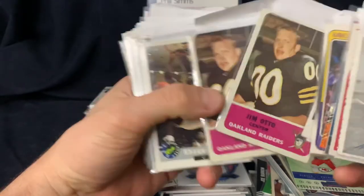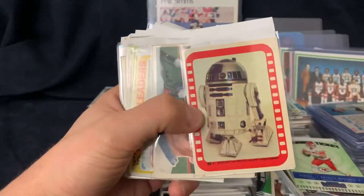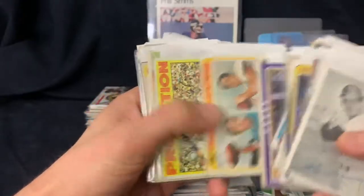Shaq rookie. Some more of these - 1977 Topps sticker, Star Wars.